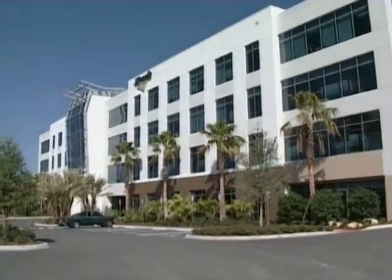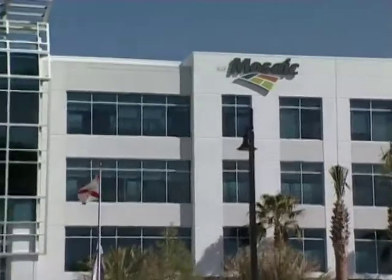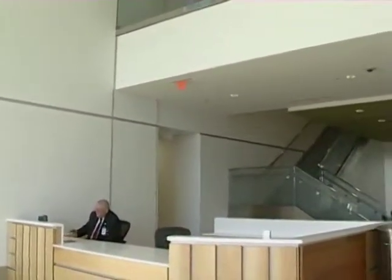Welcome to Mosaic's Florida Operations Center. This building is a state-of-the-art office building incorporating sustainable design and construction initiatives which help preserve our world's natural resources and provide a healthy, collaborative work environment for today's employees.